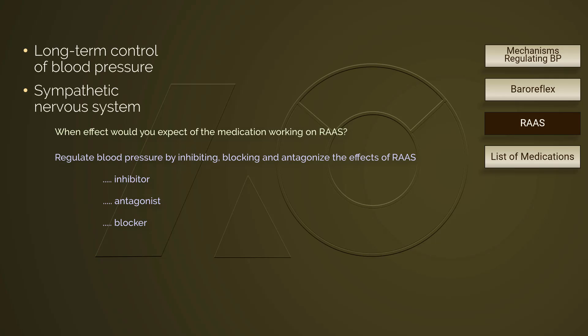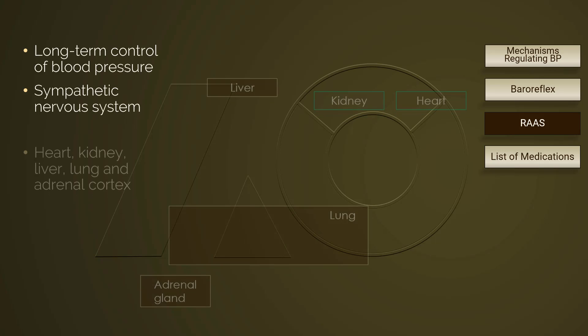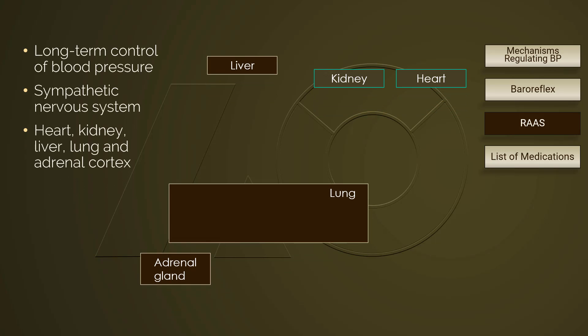Many organs are involved in RAS, including the heart, the kidney, the liver, the lung, and the adrenal cortex. In the cascade of RAS, hormones also play a role.